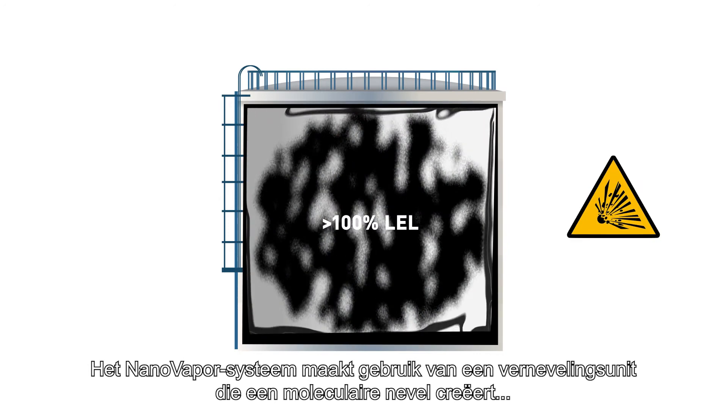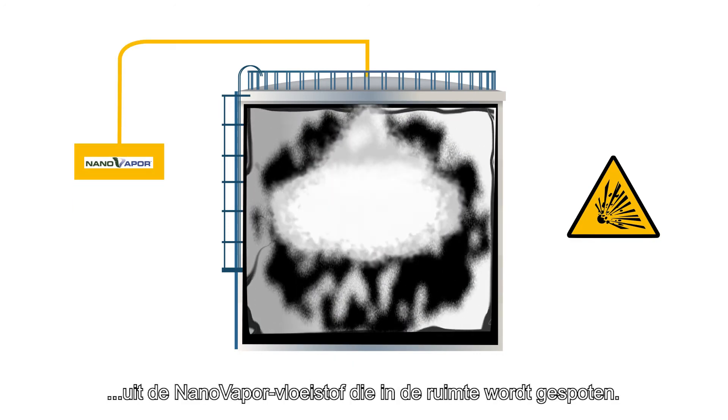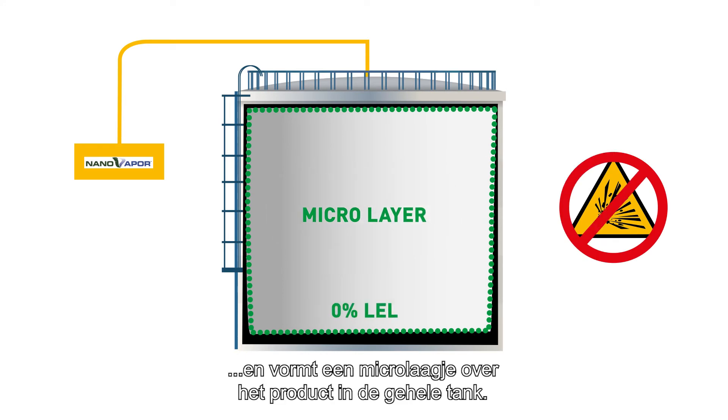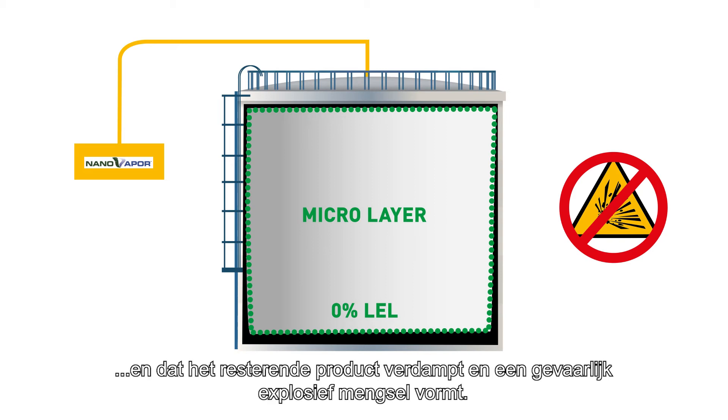The Nanovapor system utilizes an atomization unit that creates a molecular mist from the Nanovapor fluid that is sprayed into the space. The mist attaches onto the remaining product and forms a micro-layer over the product in the entire tank. This prevents the remaining product from vaporizing and forming a dangerous explosive mixture, as well as preventing the release of emissions.